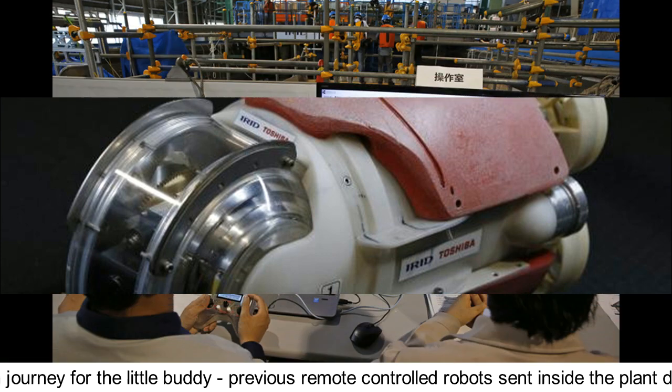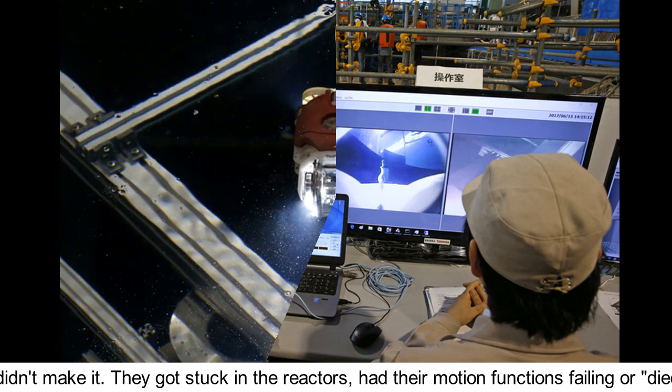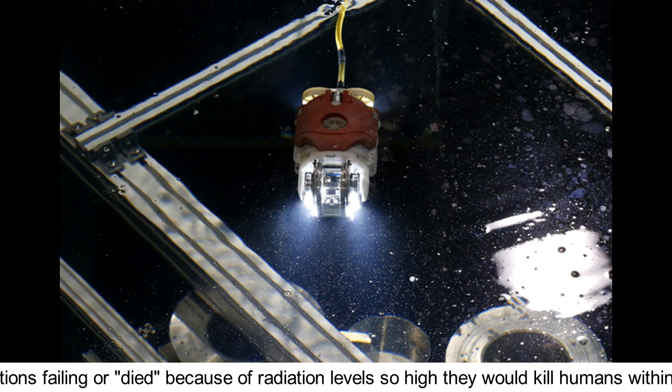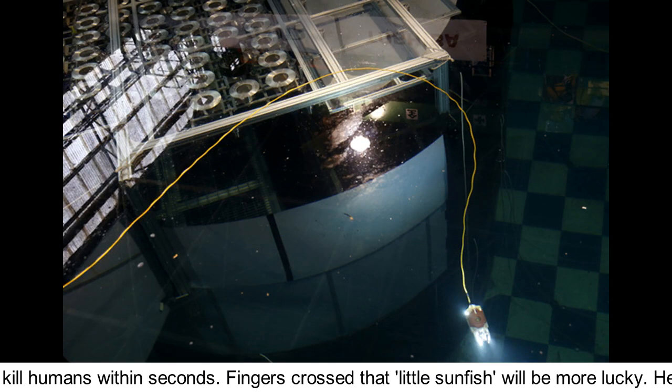It'll be a tough journey for the little buddy. Previous remote controlled robots sent inside the plant didn't make it — they got stuck in the reactors, had their motion functions failing, or died because of radiation levels so high they would kill humans within seconds.